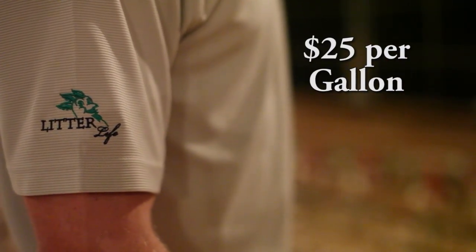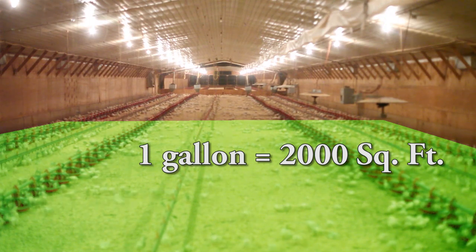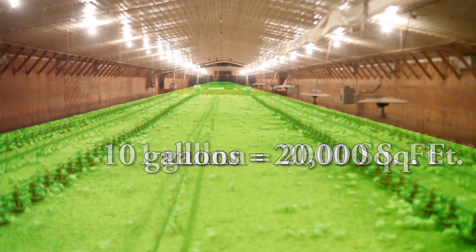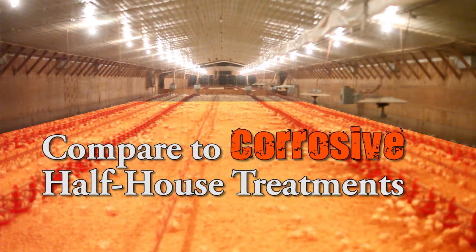Litter Life is a safer ammonia control product and it's a competitive exclusion product. But maybe the best news of all is that it's also a better value than those corrosive ammonia control products you may have used in the past. Litter Life is firmly priced at $25 per gallon plus shipping, or you can buy it from a local distributor. One gallon covers 2,000 square feet, so to treat a 20,000 square foot house for ammonia and harmful bacteria would take 10 gallons or $250. Compare that to a half-house treatment with other products that only treat ammonia and do so in a corrosive manner.